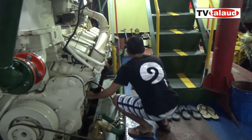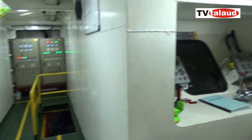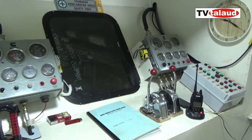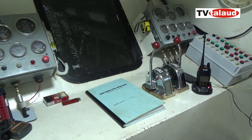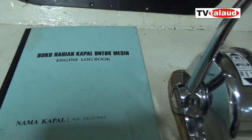Waktu kita baru masuk kamar mesin, ada tombol dan handle-handle apa itu? Yang pas masuk dalam pintu itu ada telegraf, banyak tombol sama lampu. Telegraf gunanya untuk, karena handle di KM Gregorius ada di ruang mesin, itu telegraf untuk menunggu perintah dari anjungan, dari kapten. Isyarat ke bawah bahwa kapal itu harus maju, mundur, atau stop. Kita tunggu perintah dari kapten dari anjungan.